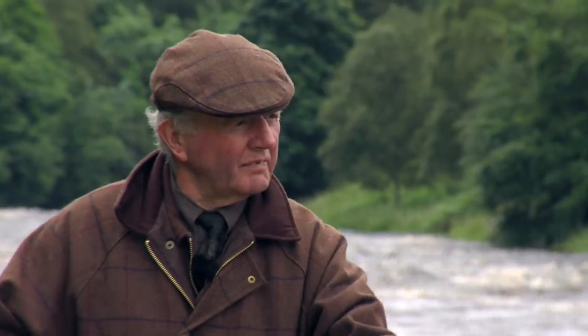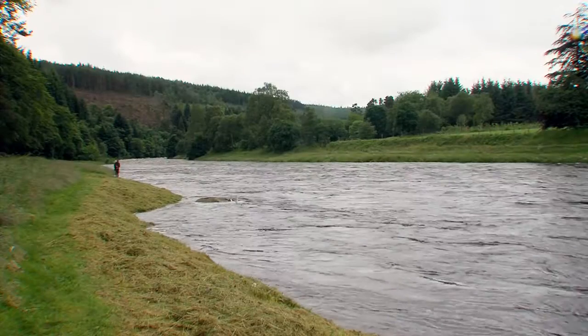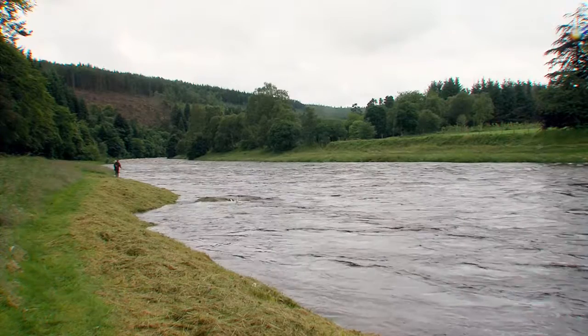You pick your day, you pick your situation, you can get fishing. Very seldom do you get fished off — it's just a glorious beat.